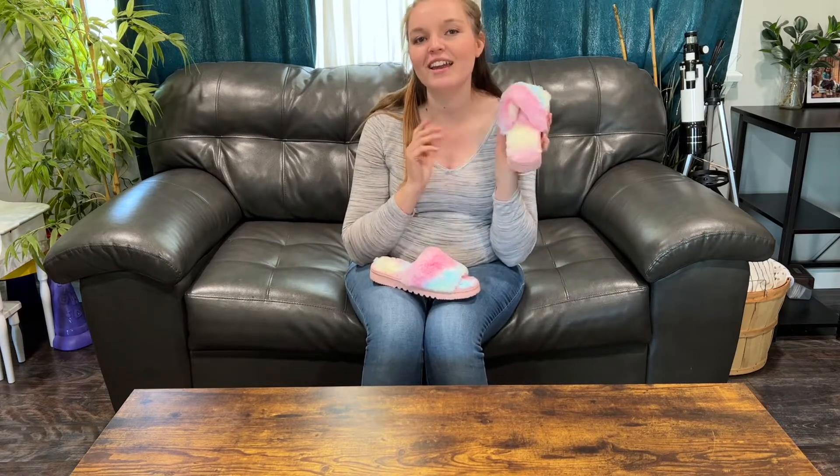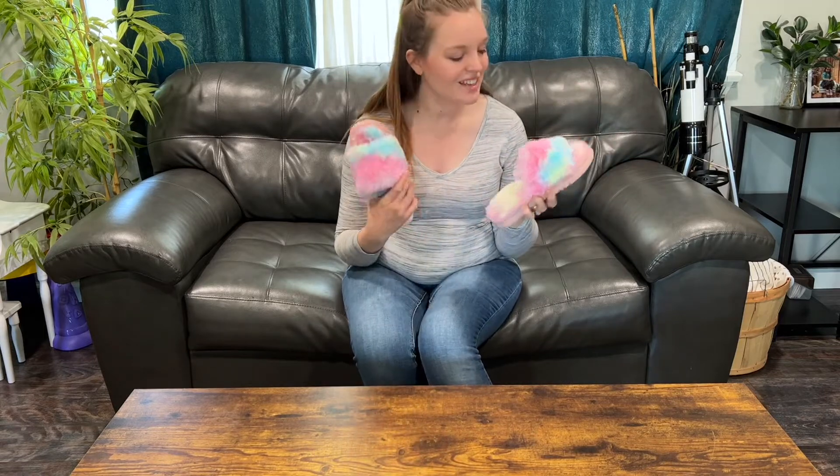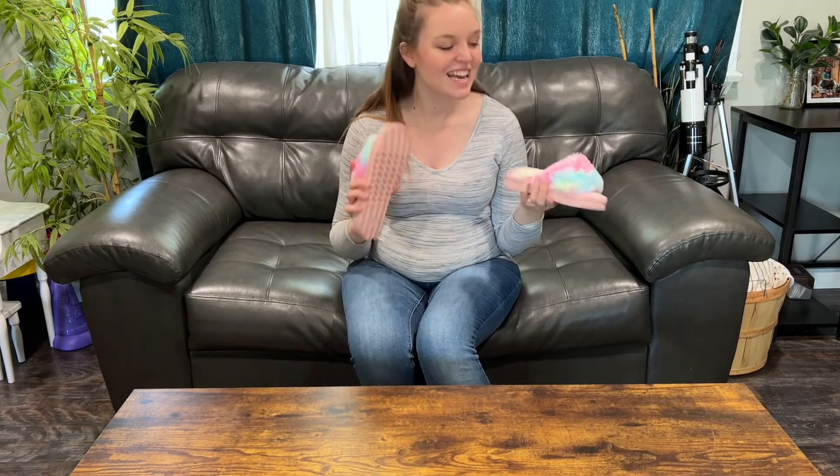Memory foam is amazing to just step on and feel. I just love how soft they are. And then I love the color — like these rainbow kind of paisley. Super fun.